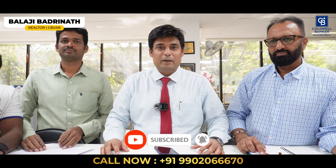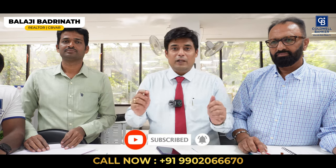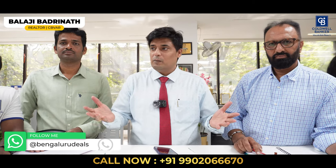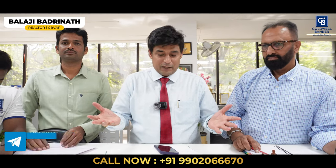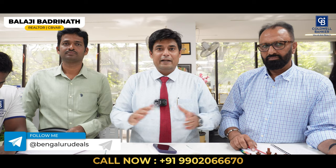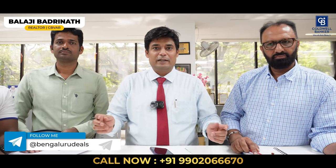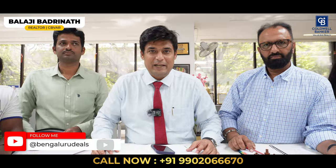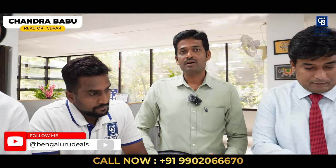Please follow our WhatsApp channel as well — we have touched 500 followers. On Telegram it's about 2,700–2,800 numbers, so be one among them and get crazy deals on your fingertips even before the market knows. With that, let's dive into today's video.